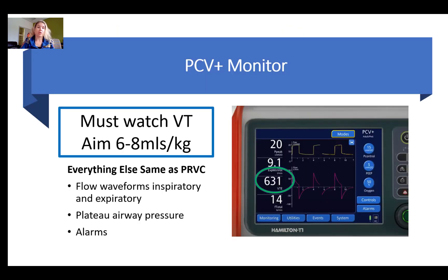If the patient is on pressure control, what do we monitor? The operator must watch the tidal volumes to ensure they remain within the target of 6 to 8 mls per kilo. Everything else is the same as PRVC — observe the flow waveforms both inspiratory and expiratory, the plateau airway pressures, and the alarms.